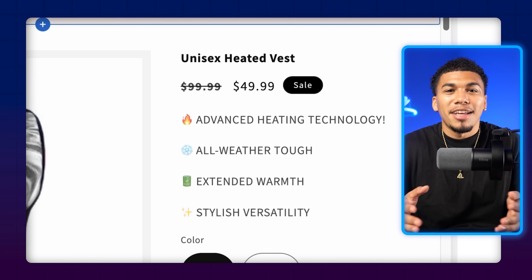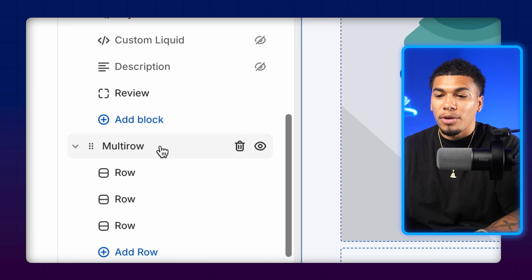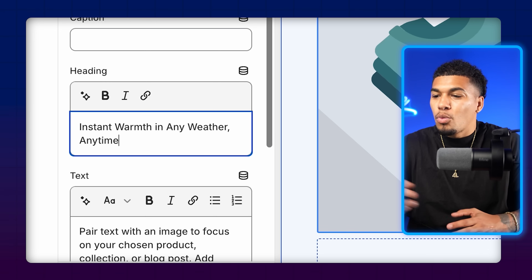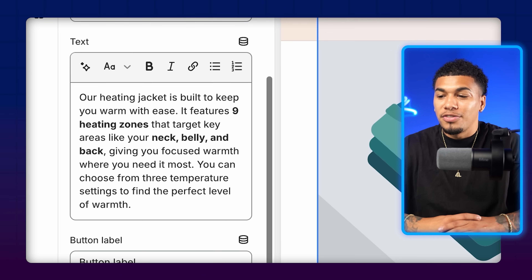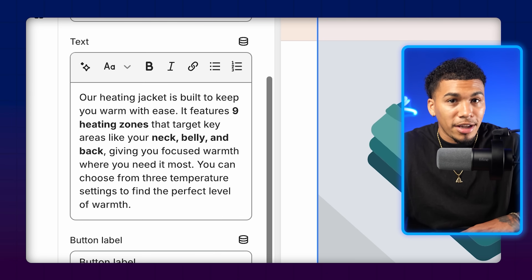After those quick summary points, the next step is the product description. Since we deleted everything in the product section, on the left side click 'Add Section' and select 'Multi-Row.' Place it right under the product pricing. Each row will be a different feature and benefit showing how the product enhances the customer's everyday life. For the first row heading, I always open with a problem-solving statement — something like 'Instant Warmth in Any Weather, Anytime.' Then follow up with a description of how the product solves that problem, like explaining that this heating jacket features nine heating zones targeting key areas like your neck, belly, and back.